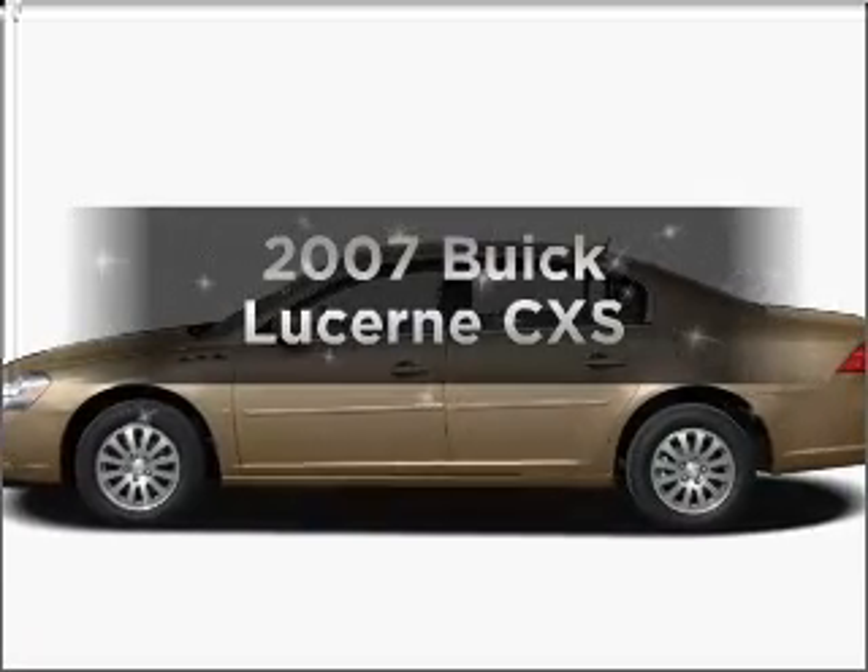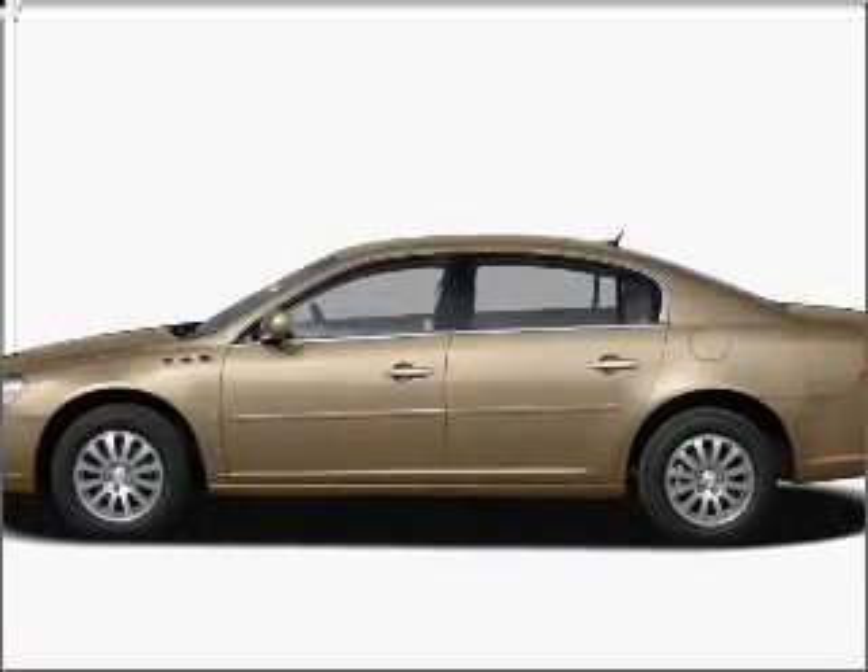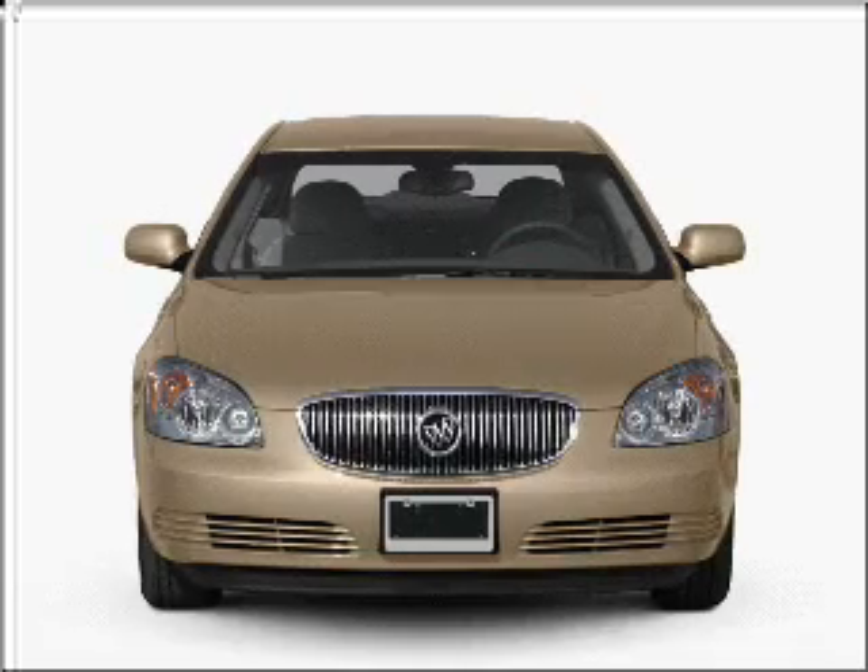Get noticed in this 2007 Buick Lucerne. If you're looking for a first-rate auto, this one could be yours today.